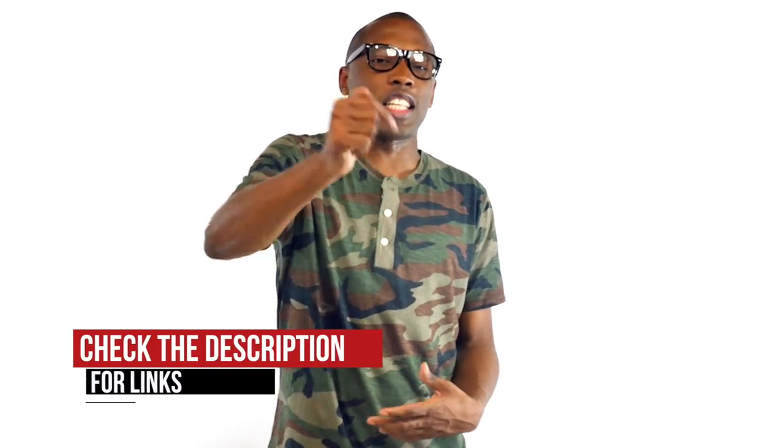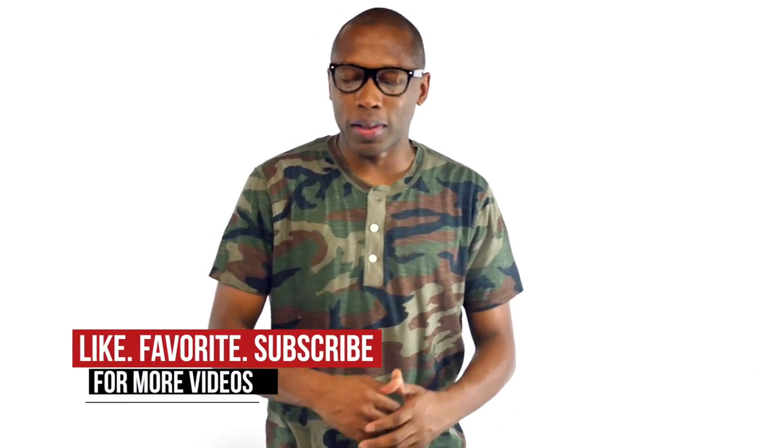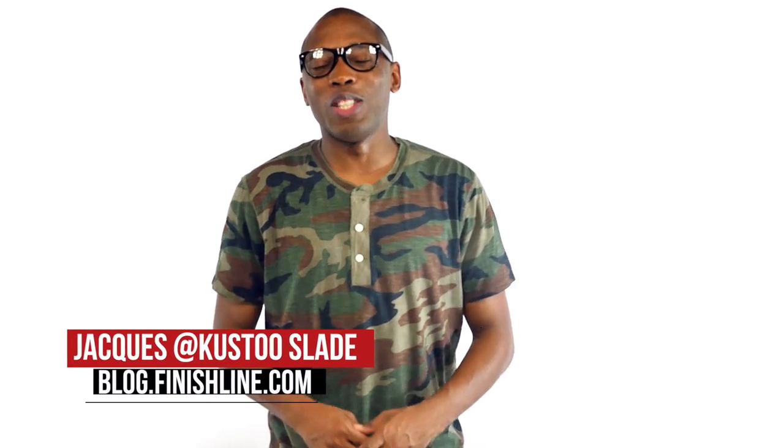Whether it's old school or new school, running or basketball, be sure to hit the links below for all of the details for the shoes I've talked about today. Also make sure you hit that like button and thumbs up because it definitely helps us out. I am your host Jacques Slade — this is the Heat Check presented by Finish Line, and as always, I appreciate you. I'll see you soon. Peace.